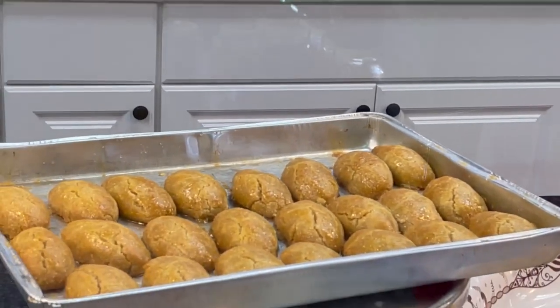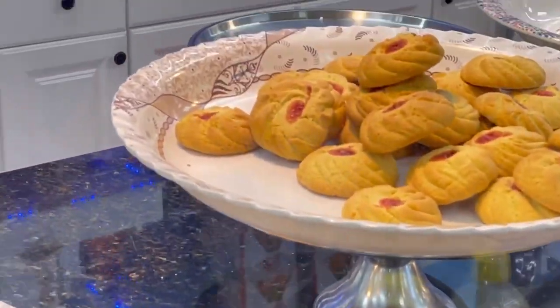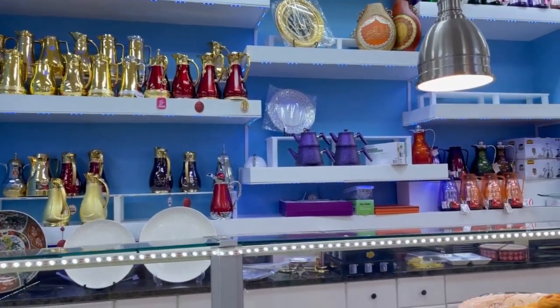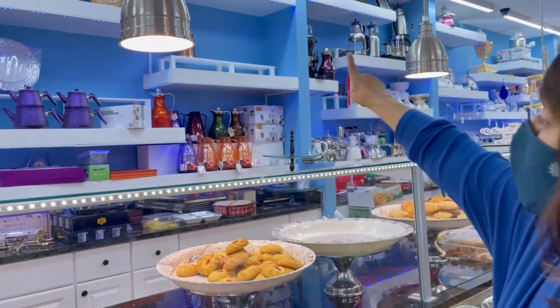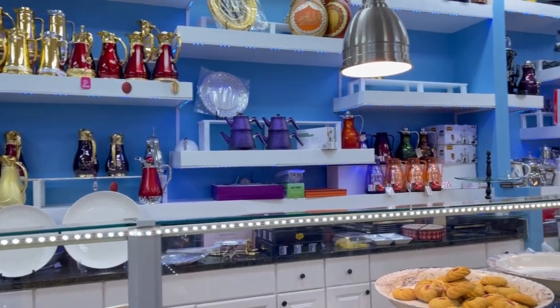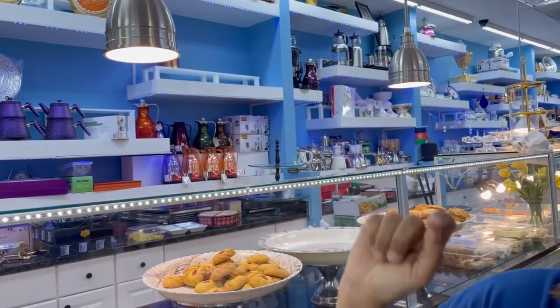They make special Eid cookies as well. And you can see all the thermoses — if you ever saw the pictures of our Eid picnics where everyone brings a thermos of tea, you can see if you're in the market for a thermos, come to Afghan Market. Every Afghan store will have a selection of thermoses for you.